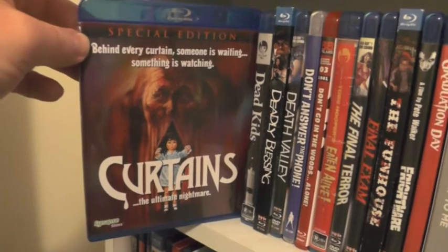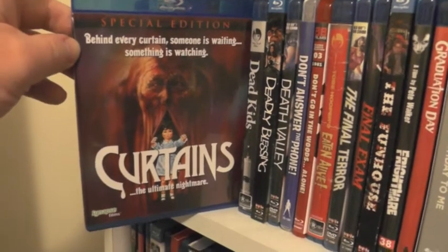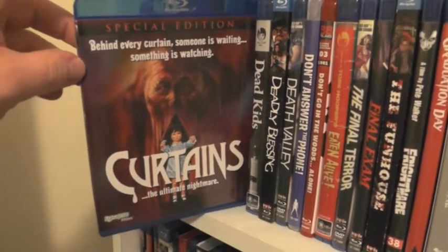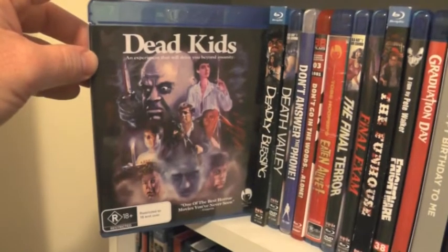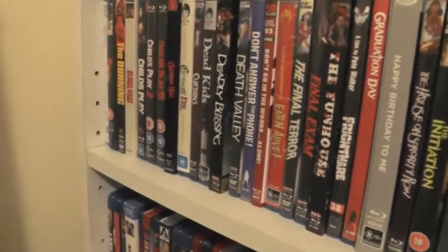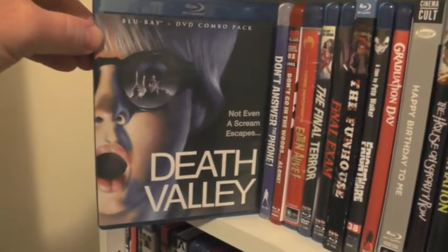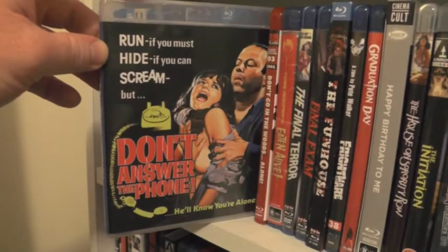Curtains — I'm not a massive fan of this, I find it a little bit boring to be honest, but the scene on the frozen lake is definitely the standout in this movie. The release is really good though. We have Dead Kids, Deadly Blessing — some of you have probably seen that in other collection overviews, but I have all my slashers together, so apologies for that. We have Death Valley and Don't Answer the Phone, a really nice release from Vinegar Syndrome.